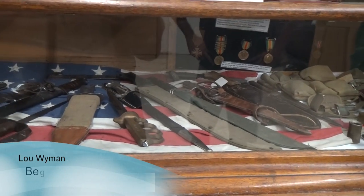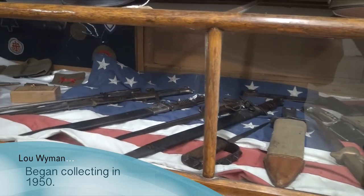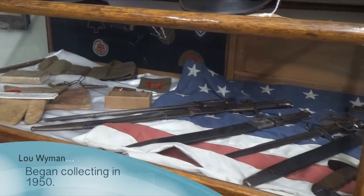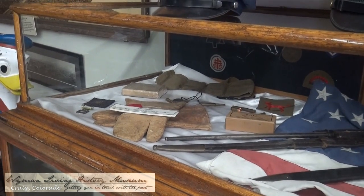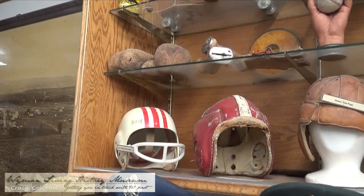I started collecting back in 1950, about when I got my first car. I wasn't thinking about a museum, but I just kept getting more and more stuff.